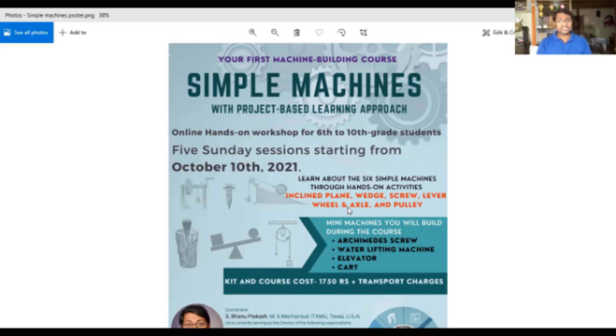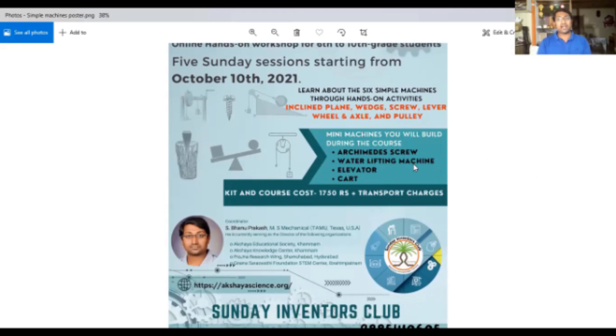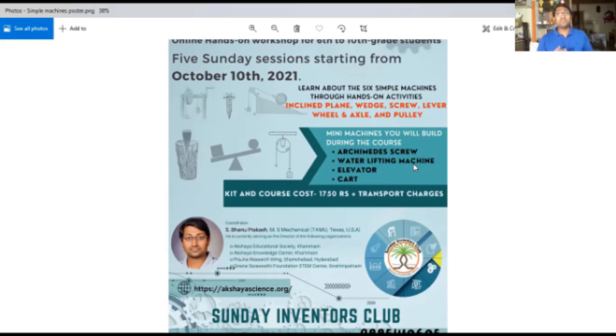Along with the six machines, we are also planning to provide four projects — the Archimedes screw, a water-lifting machine, an elevator cart, and more — where multiple simple machines will be combined. With these 15 activities and four projects, kids will have wonderful knowledge of simple machines. At a later stage, I'll offer much more advanced machines covering concepts like gears, nuts, bolts, and advanced topics like four-bar linkages. When we combine electronics and programming to mechanical machines, it becomes mechanical and electronic systems — also called autonomous or robotic systems. But before doing all that, we need to establish basics, and that's where this Simple Machines course comes in.